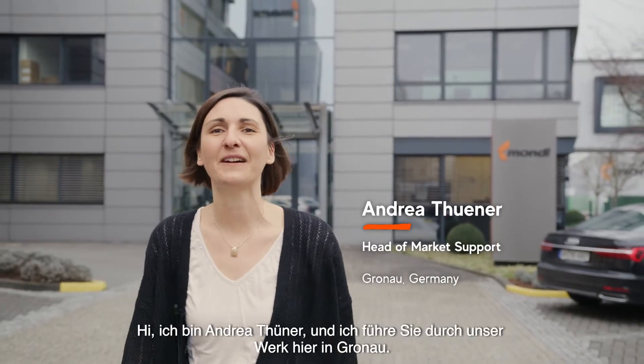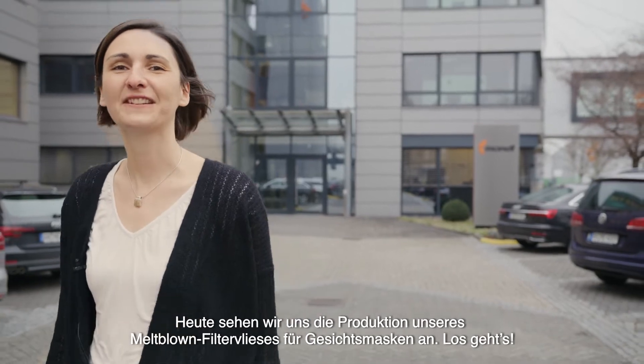Hi, I'm Andrea Thüner, and I would like to give you a plant tour here in Gronau. Today we are looking at our melt blown production. Come on!